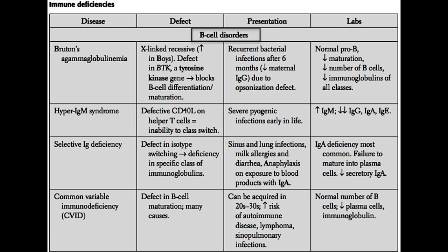If the B cells are not able to develop from immature into mature B cells, there are not going to be as many circulating mature B cells in the bloodstream, and there's also not going to be as much immunoglobulin produced, because these immature B cells are unable to produce normal immunoglobulin. As a result, these patients are going to get recurrent bacterial infections, in particular after about six months of age.